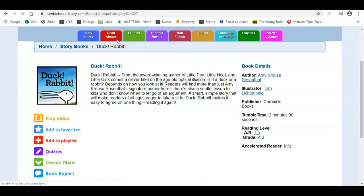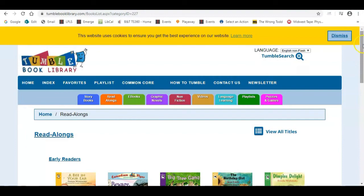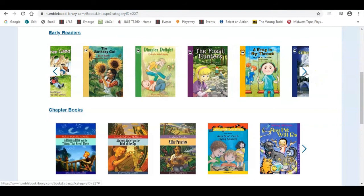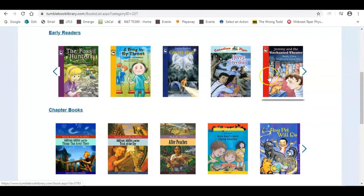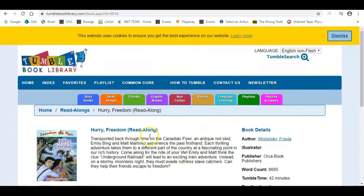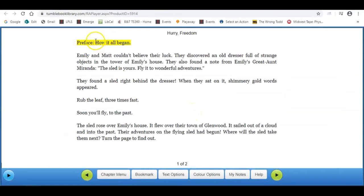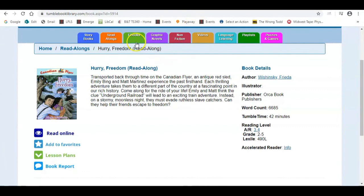If we take a look at a read-along, I will say that some of them do look a little dated, which might be a harder sell for some students. If we scroll through and look at Hurry Freedom — this would deal with the Underground Railroad — we go ahead and read it online. It's going to go ahead and highlight those words for us, gives different options, allows us to bookmark it, and has a play button so it will read it out loud. When I'm done I can simply close out of that.